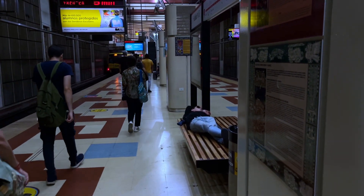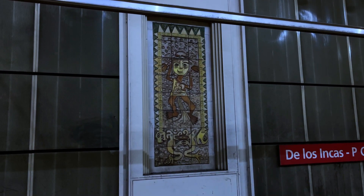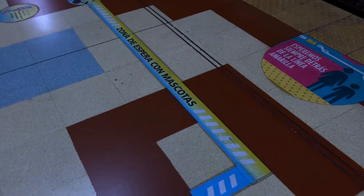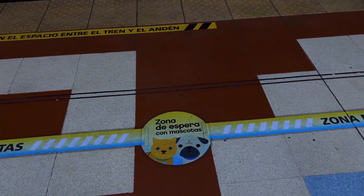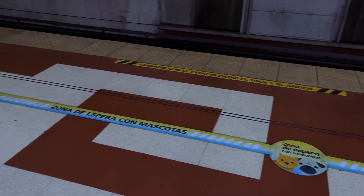Вот чел просто лежит, спит в метро — удобно. Кстати, как раз-таки зона для животных: последний вагон, соответственно, выделен — где можно заходить с животными. Интересно.